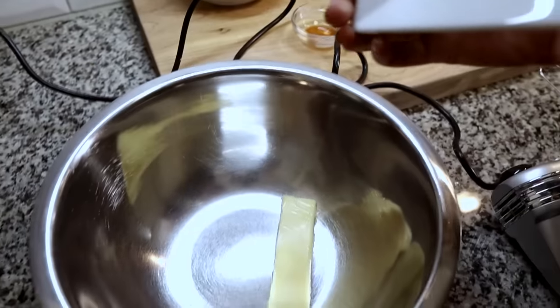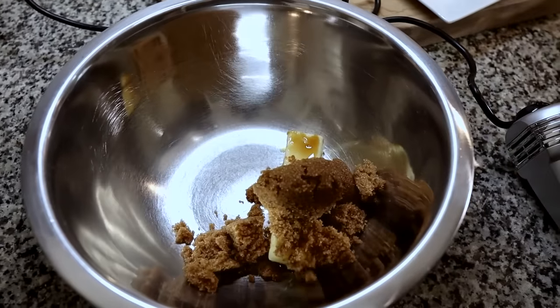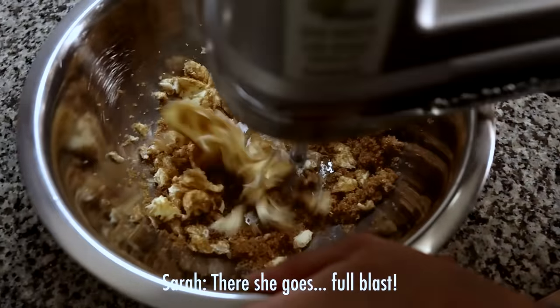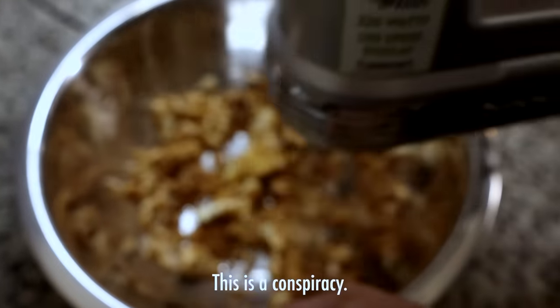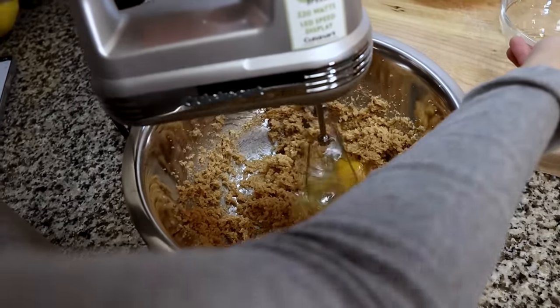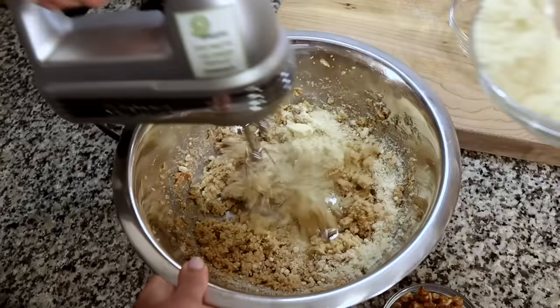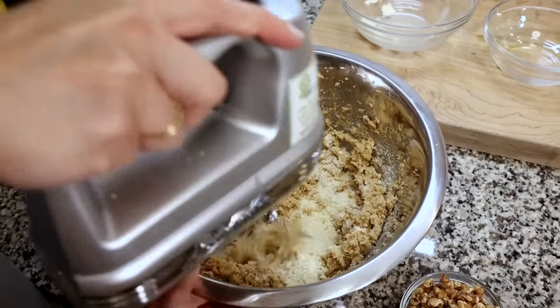Next, take your softened butter and cream it together with your sweetener — in our case, brown sugar Swerve replacement. After your butter and sweetener are creamed together, add in the egg and beat that on low. Then add in your almond flour mixture with the xanthan gum, baking soda, baking powder, etc. Mix that all together, and now add in your chocolate chips and walnuts — one cup.